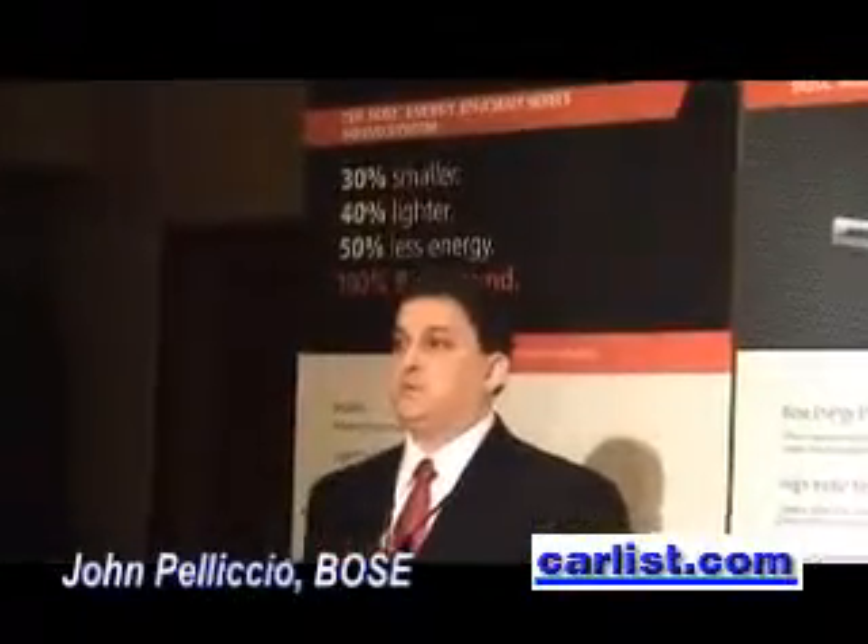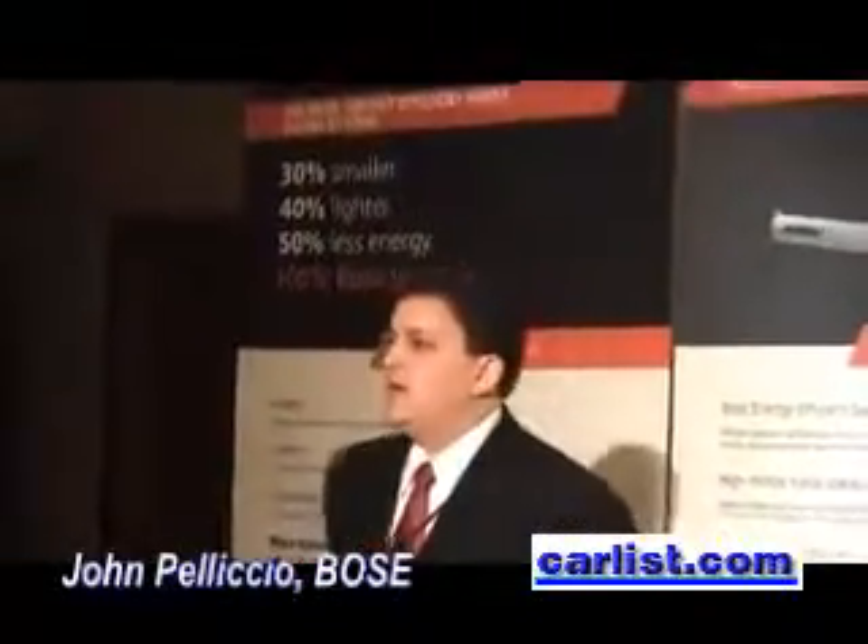The world debut of a new product: an energy-efficient series sound system from Bose, making its debut in the Chevy Volt. The energy-efficient series sound system is designed around a principle called high-efficiency technology from Bose.